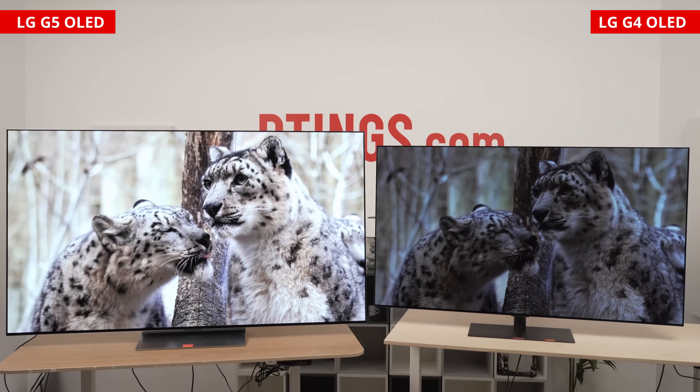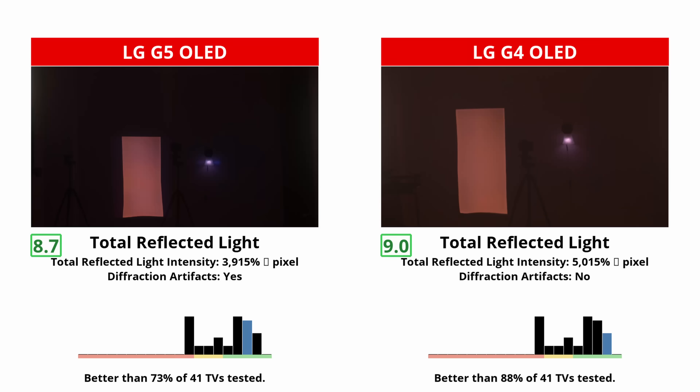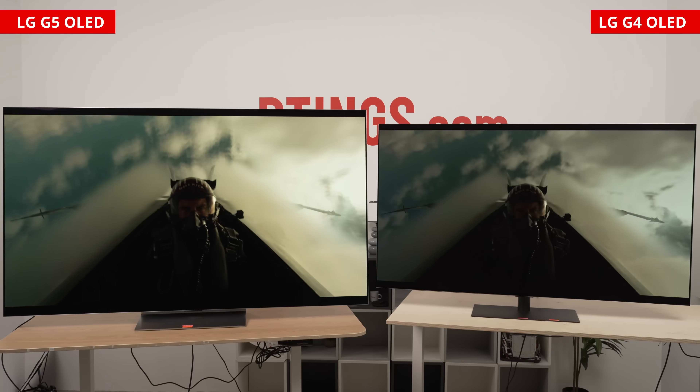But that doesn't mean they perform alike — they're pretty different. Today, we're going to take you through those differences and focus on a few main aspects, like the new panel technology the G5 has, colors, reflections, and HDR10 performance. So considering this, is the G5 a major upgrade over the G4, and which TV is worth getting?